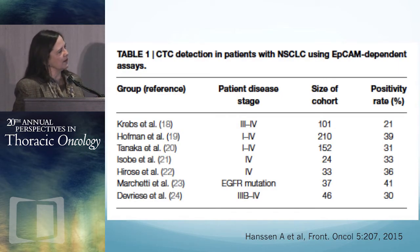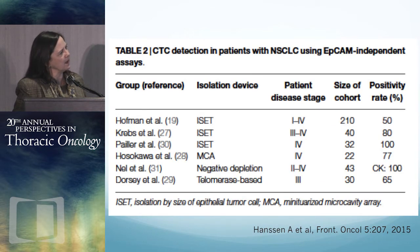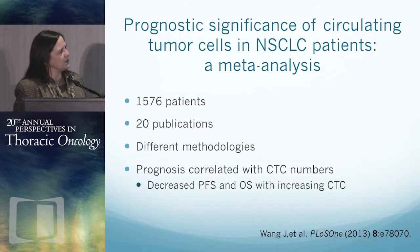This doesn't work as well in non-small cell lung cancer. The positivity rate with EPCAM-dependent methods — the same method used in the small cell study — is much lower. A little bit better with EPCAM-independent methods, but still relatively low. However, there has been a meta-analysis published in PLOS ONE: 20 papers, 1,500 patients, different ways of getting CTCs, but prognosis did correlate with CTC numbers, with decreased survival with increasing CTC numbers.